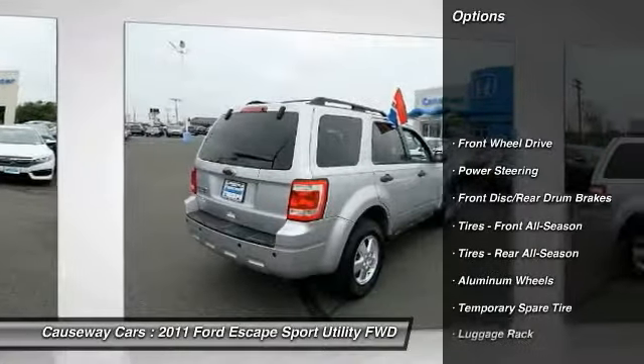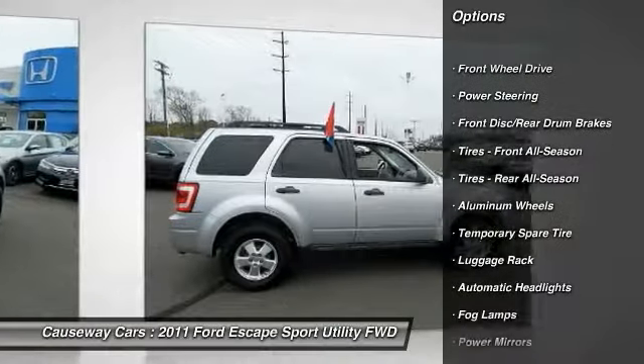Stability control, traction control, steering wheel audio controls, keyless entry.